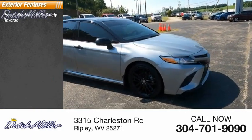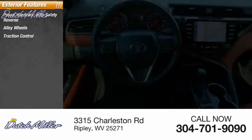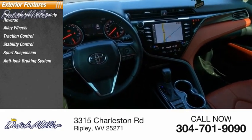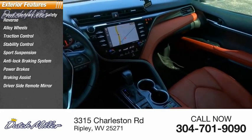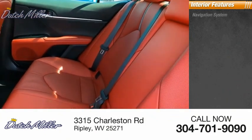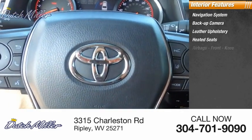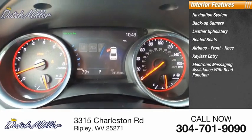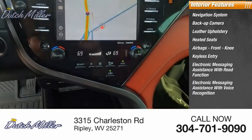Here are some of this vehicle's great options: power windows with safety reverse, alloy wheels, traction control, stability control, sports suspension, anti-lock braking system, power brakes, braking assist, driver side remote mirror, and privacy glass. Inside you'll find a navigation system, backup camera, leather upholstery, heated seats, airbags, front knee airbag, keyless entry, and electronic messaging assistance with voice recognition.